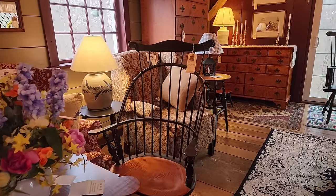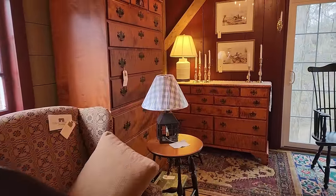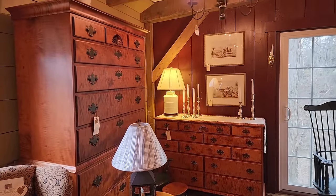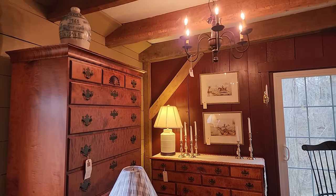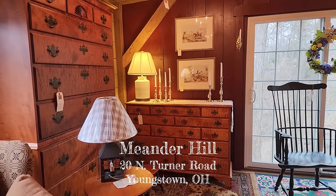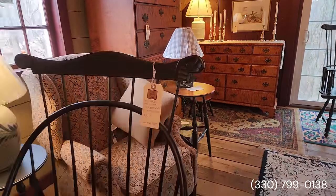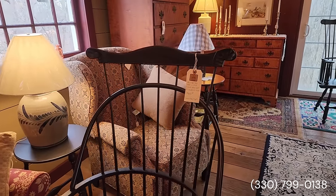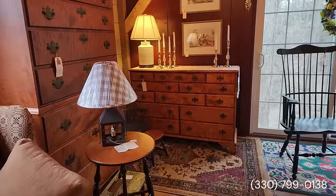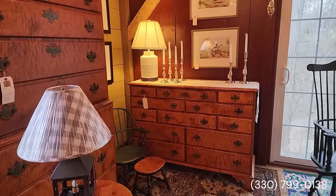Hello, prim friends! I am in one of our most favorite videos so far that we've done. I'm at Meander Hill — the address here is 20 North Turner Street, Youngstown, Ohio. This is just an absolutely gorgeous shop with beautiful pieces of furniture and accessories.